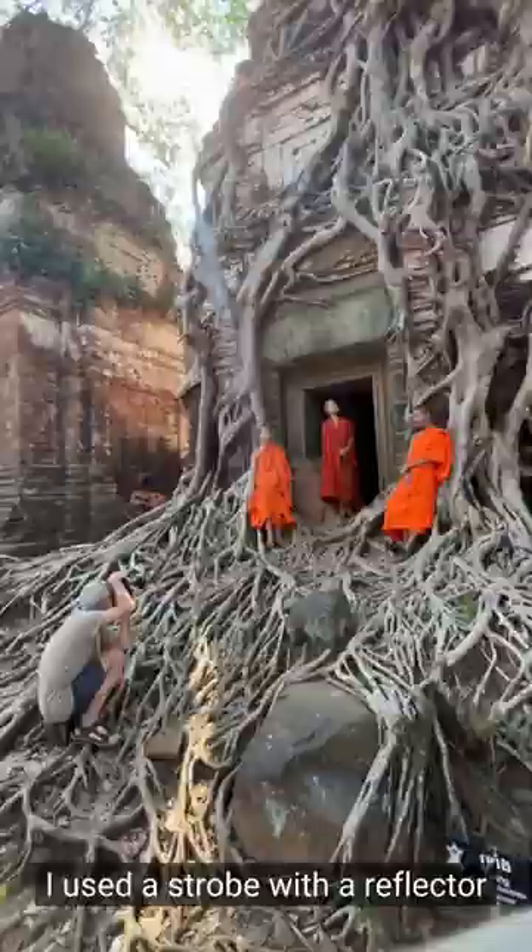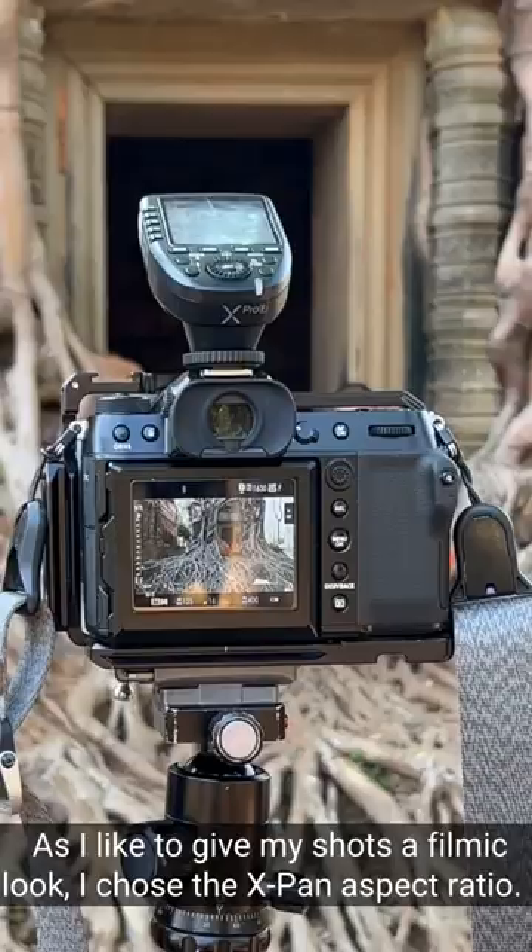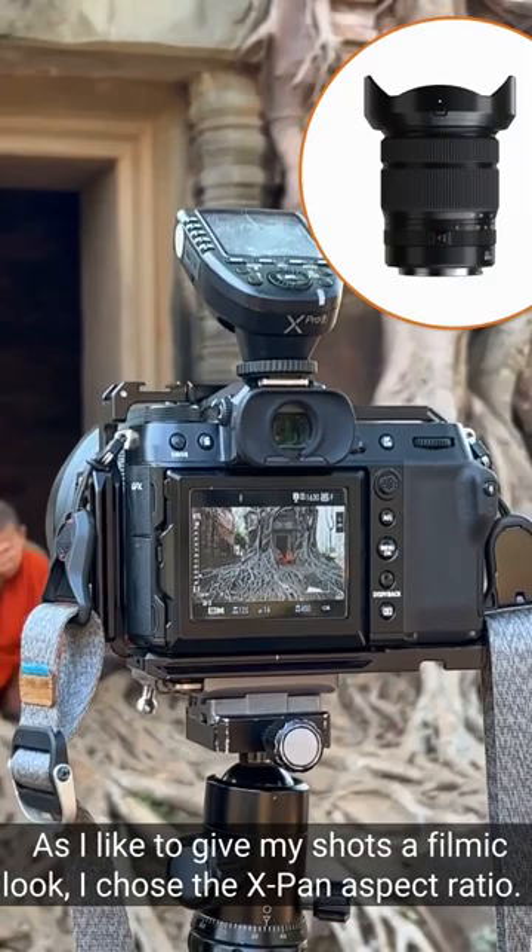I used a strobe with a reflector and an orange gel, and another light inside of the temple. As I like to give my shots a filmic look, I chose the expanded aspect ratio.